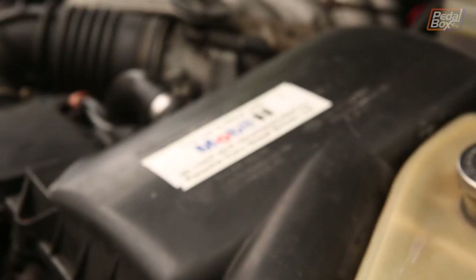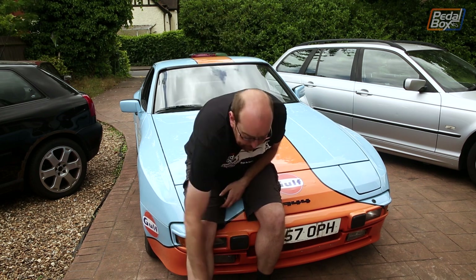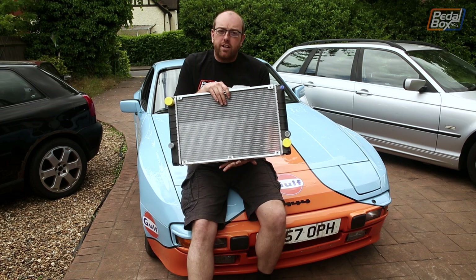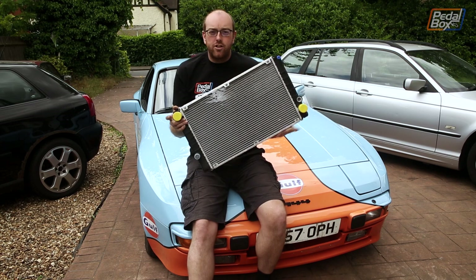So what actually is it? This is a 1985 2.5 litre four cylinder 8 valve 944. It's about 150 brake horsepower from the factory but it dynoed at about 140, which for a car that's 34 years old really isn't too bad. But it is leaking a bit of water, so we're going to put a new radiator in.